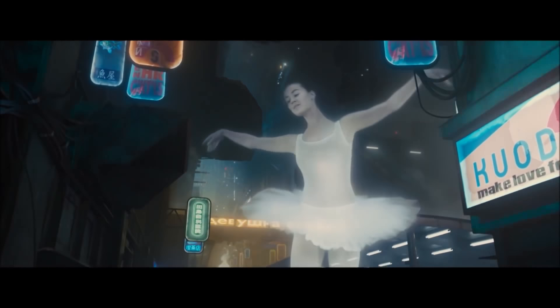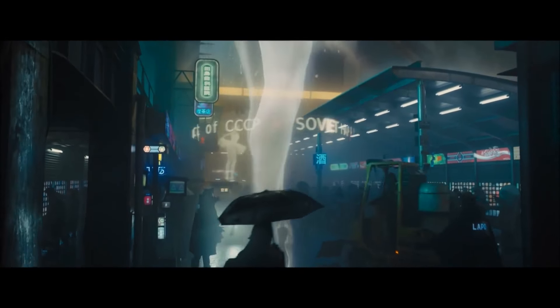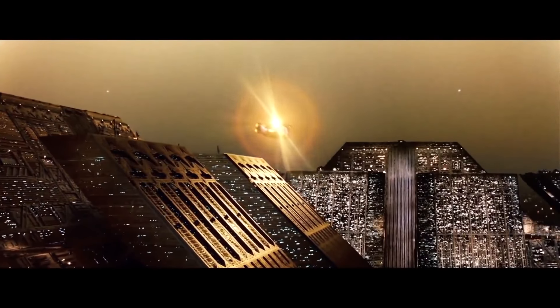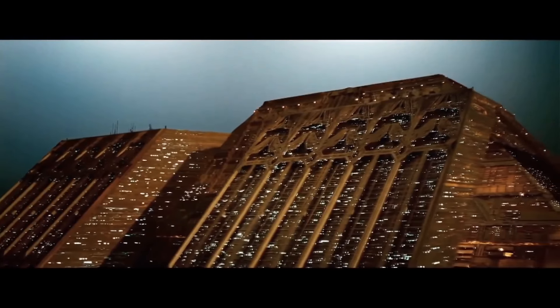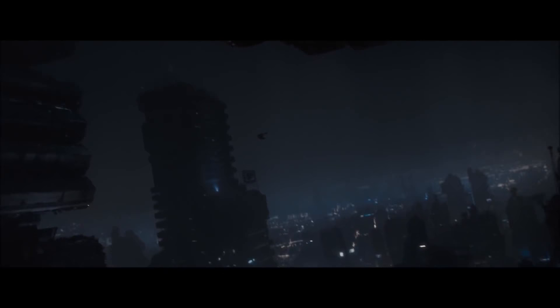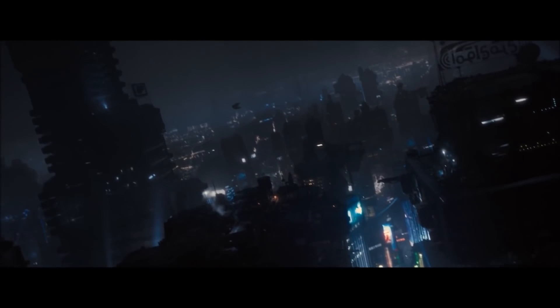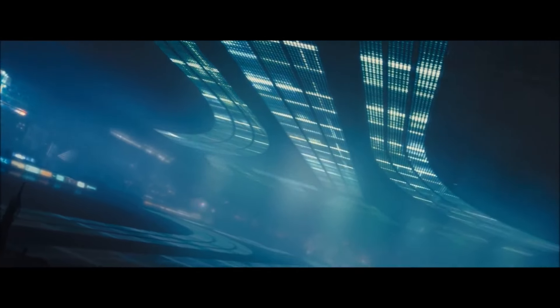Blade Runner 2049 brings us back into the dark cyberpunk dystopian world of Ridley Scott's Blade Runner. However, the cities in both films look drastically different from one another. When you compare them side by side, Blade Runner's skyline looks brighter and more lively, while Blade Runner 2049's skyline looks way more dead, dark, and ominous. Today I'm going to quickly explain why 2049's Los Angeles is so much darker than the original Blade Runner.